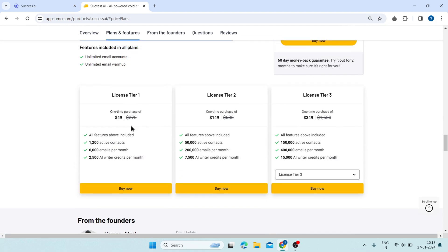It has four license tiers. Tier 1 will cost you only $49. Here, you will get 1,200 active contacts, 6,000 emails per month, and 2,500 AI writer credits per month.